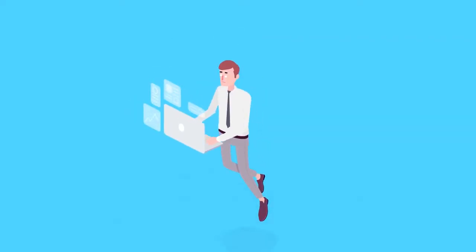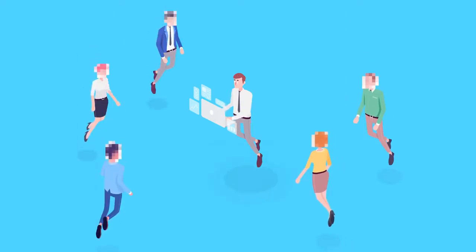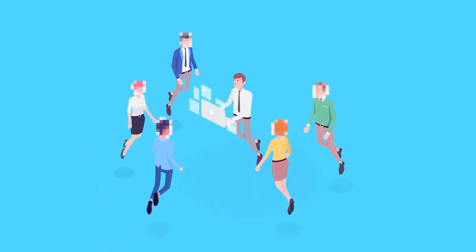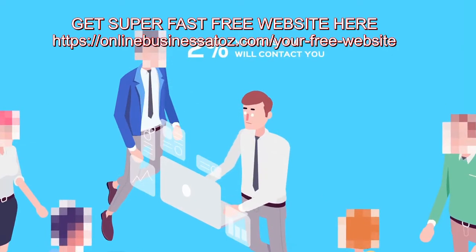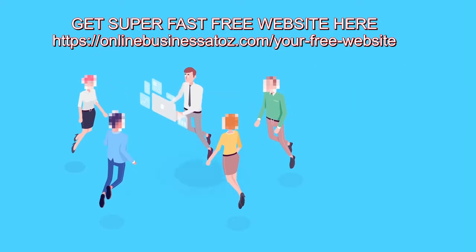You spend a lot of time driving traffic to your website, but you don't know who these visitors are or what they did on your website. The fact is, only 2% of your site visitors end up contacting you. Think about the other 98% opportunities who just walked out to your competition.